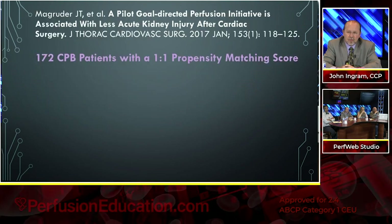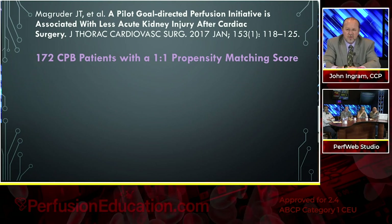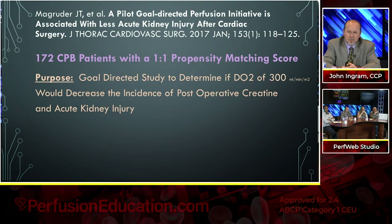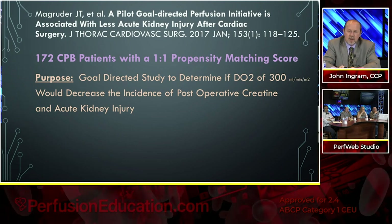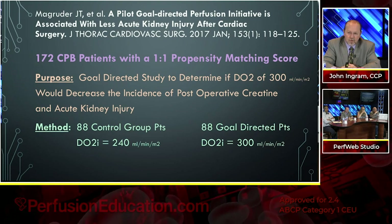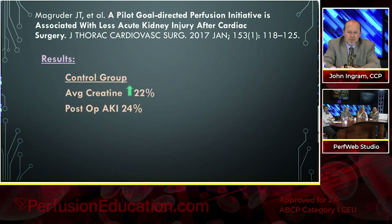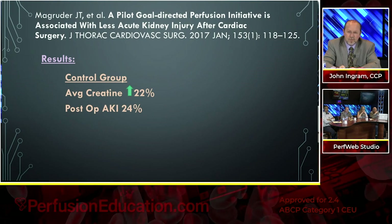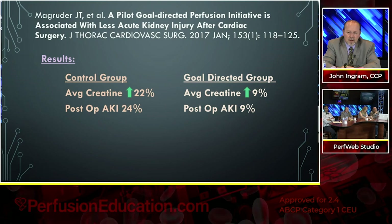Magruder, in a pilot goal-directed study initiative looking at acute kidney injury after cardiac surgery, took 172 patients with a 1-to-1 propensity matching score. Their purpose: do a goal-directed study to determine if a DO2 of 300 would decrease incidence of post-operative creatinine levels and AKI. The control group of 88 patients was perfused with a delivery of oxygen of 240, and 88 were perfused with a delivery of oxygen of 300. The control group had an average creatinine increase of 22% with a post-op AKI rate of 24%, while the goal-directed group had only a 9% creatinine increase and 9% post-op AKI.